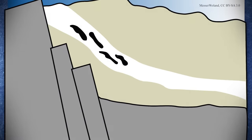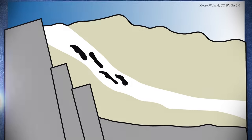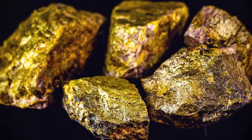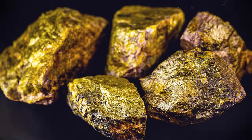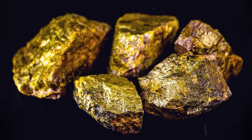Here, two billion years ago, uranium deposits in the ground underwent a natural nuclear chain reaction, consuming most of the U-235. However, most depleted uranium is a byproduct of uranium enrichment, wherein the proportion of U-235 in uranium metal is increased so the resulting fuel can be used in nuclear reactors and weapons.